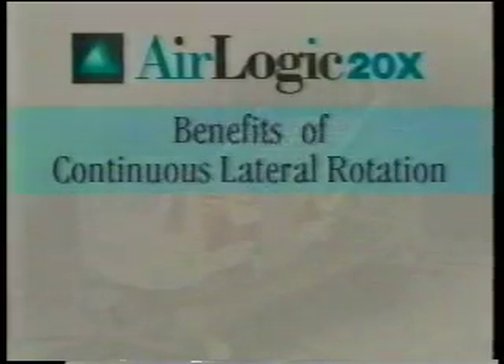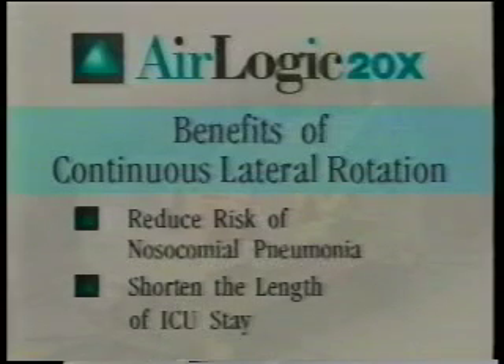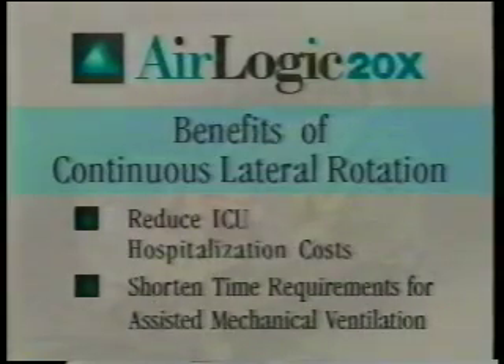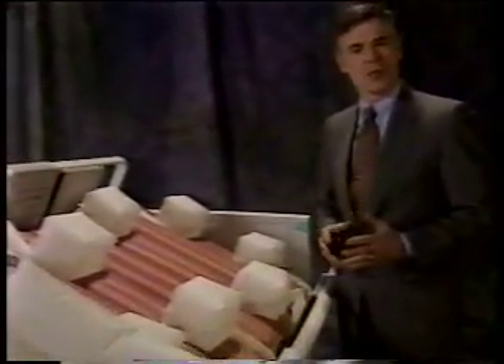Now let's take a closer look at the AirLogic 20X to see how it differs from any specialty bed on the market, how it can change the way you deliver care, and how it can lower your costs. The benefits of 40-degree continuous lateral rotation are well documented in terms of reducing a patient's risk of developing nosocomial pneumonia. Continuous lateral rotation is also known to shorten the length of ICU stay, reduce ICU hospitalization costs, and shorten the time requirements for assisted mechanical ventilation. The lateral rotation feature of the AirLogic 20X achieves this 40-degree continuous lateral rotation for patients.